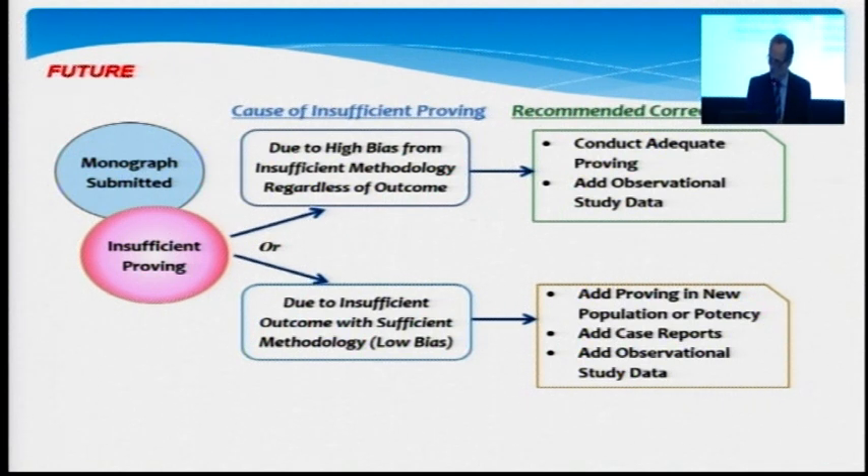For both strategies, we have different pathways. If you have done a poor quality proving, the most obvious recommendation is to do a high quality or proper repeat of the proving, but do it better. Or another option is that you keep the proving as it is but need to provide more data — that could be observational data, a number of clinical cases, a case series, or an observational study.